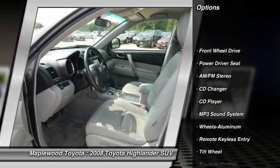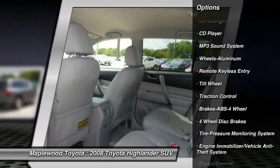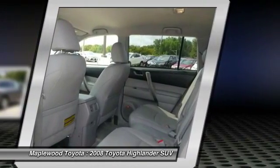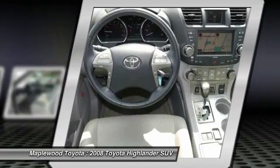CD changer, anti-lock braking system, traction control, power steering, air conditioning, aluminum wheels, cruise control, FWD, rear defrost, AM-FM stereo radio.